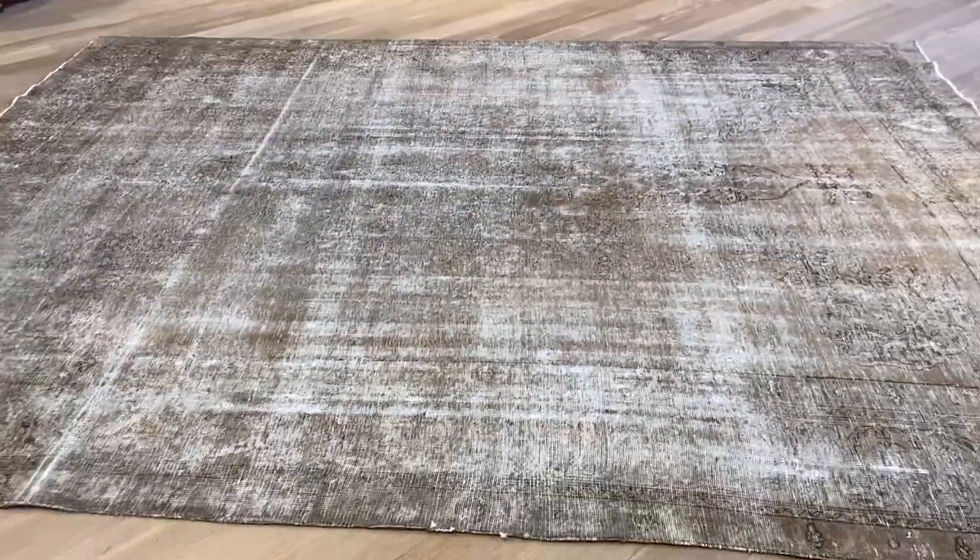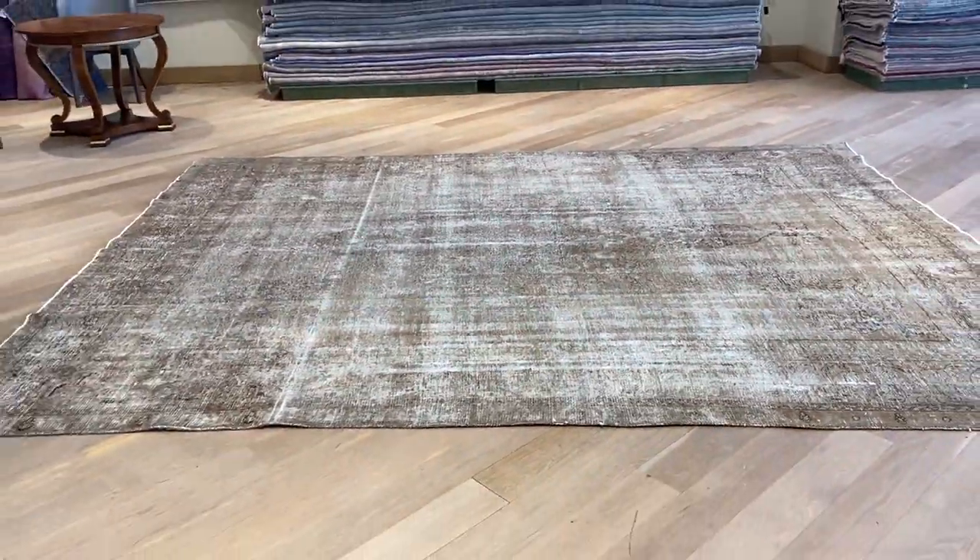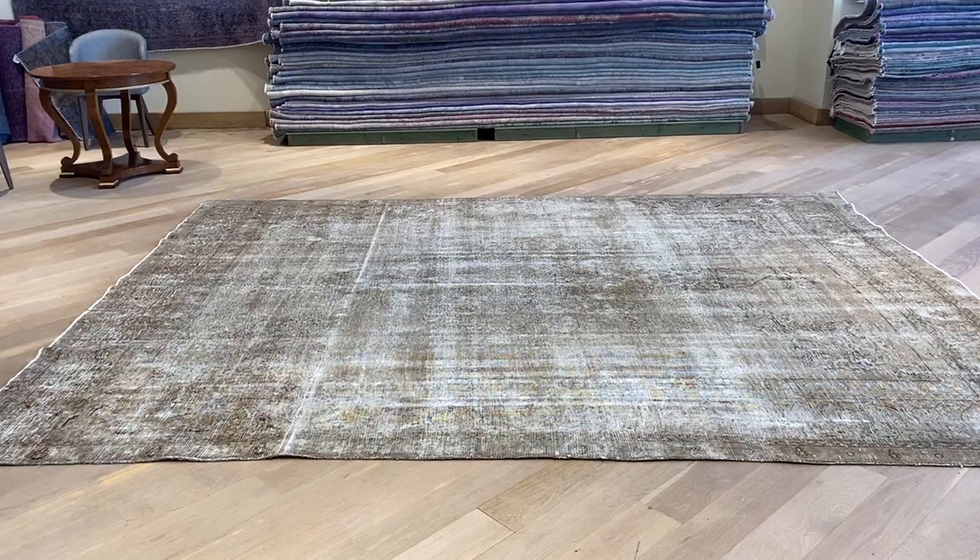And then you get these faded out areas. But that's again a very good chance to buy a very large size carpet from our clearance section with an additional very large discount.